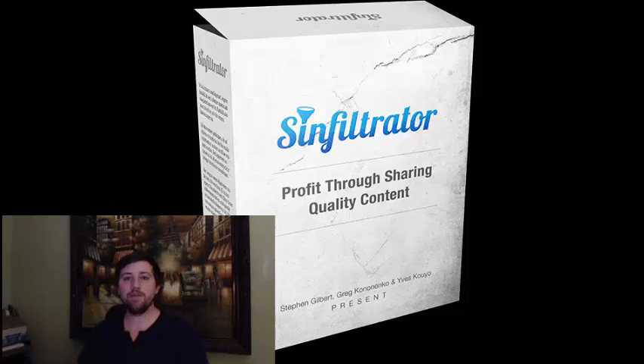Hey guys, Steven Gilbert here, and I want to welcome you to the Sinful Trader JV page. I cannot be more excited to invite you to profit big with the launch of Sinful Trader on March 10th, 2016.